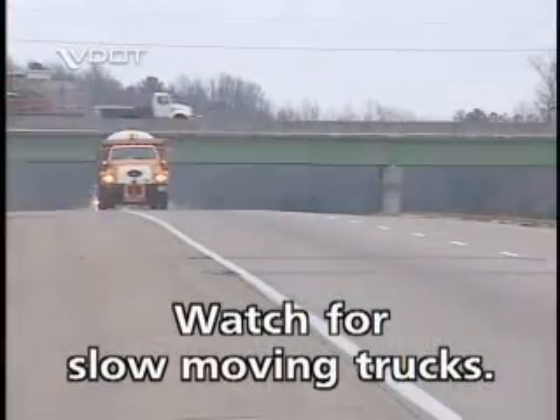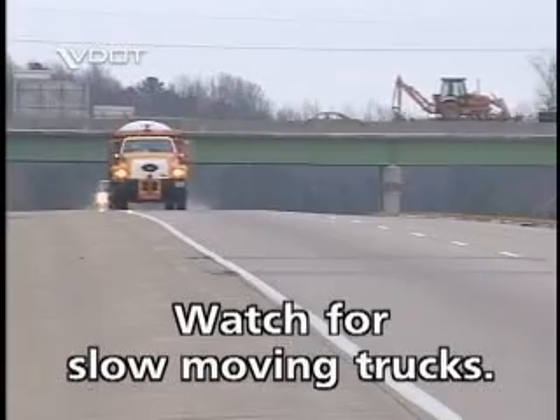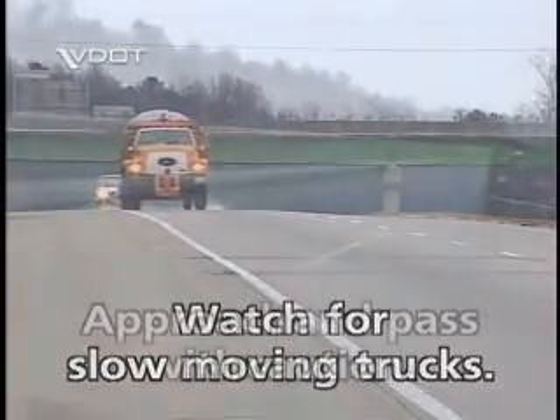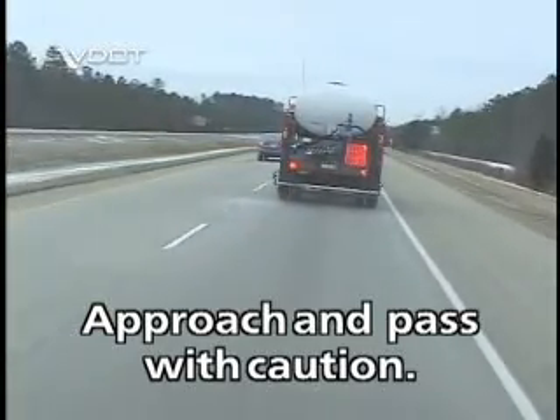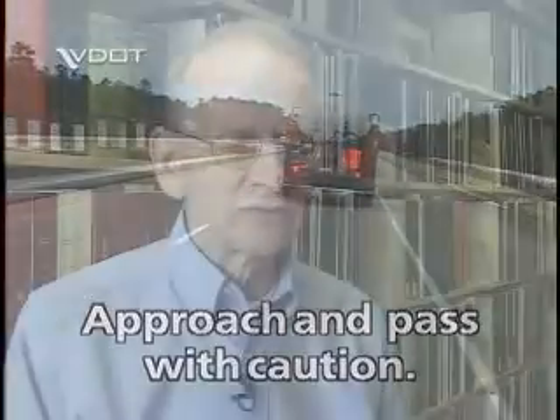To do this operation requires our trucks to travel at speeds below the maximum speed limit. I would use care when approaching or passing the operation because of the slow-moving vehicles, the corrosive nature of the material, and the possibility of slickness in the first few seconds of application.